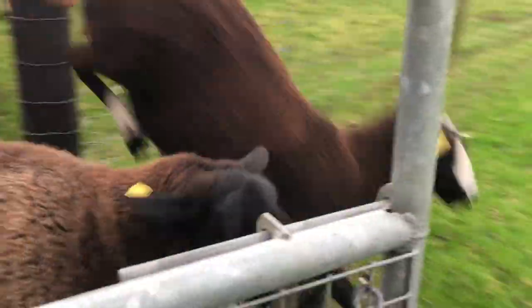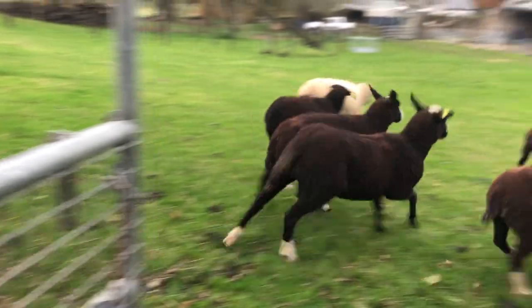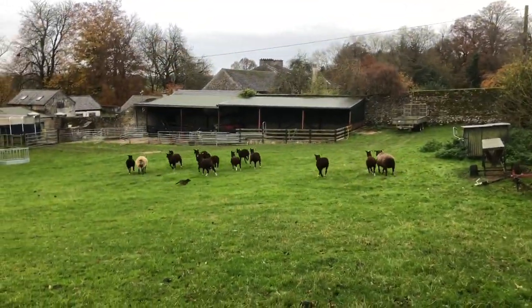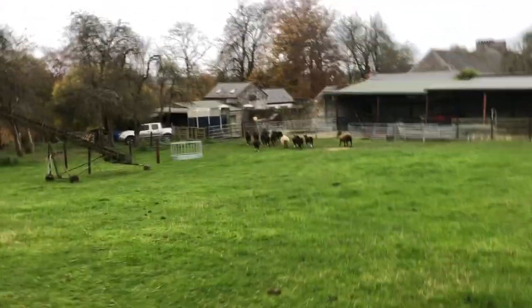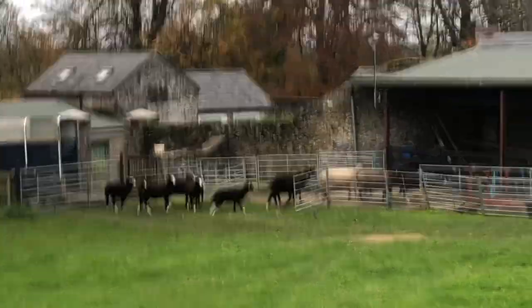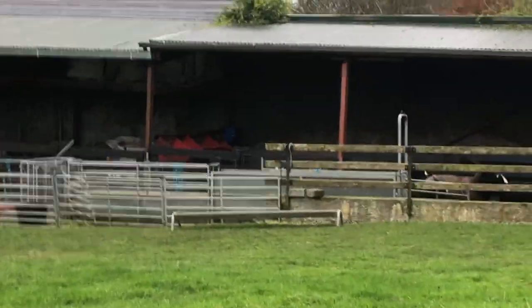I've got to open the gate. Now this is the first time I've done this, so we'll see how quickly it works. Okay, they heard the food going into the trough and they're going to where it was this morning, and they're going to find there's no food trough there.